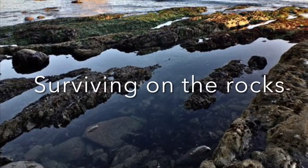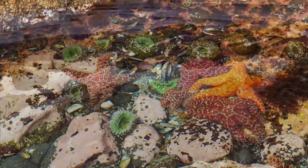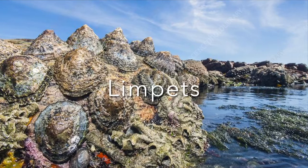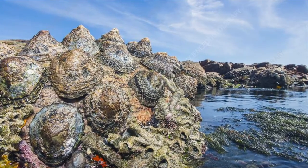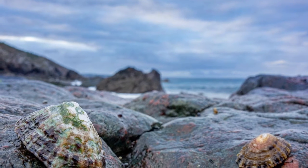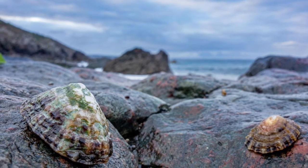Life is tough on rocky shores. When the tide goes out, the animals that live on the rocks have special ways to survive out of water. The limpets have a dome-shaped shell that can survive the battering waves. Limpets feed on tiny algae that grow on the rocks. When the tide goes out, the limpets stick tight to the rocks so that they do not dry out.